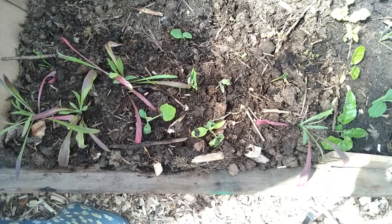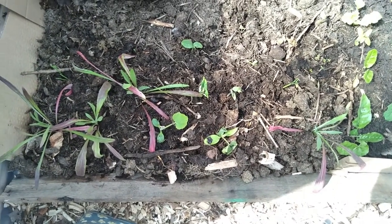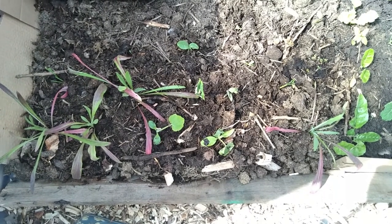Here I transplanted some beans, cucumbers, and flowers. I even have corn transplants right here going on.